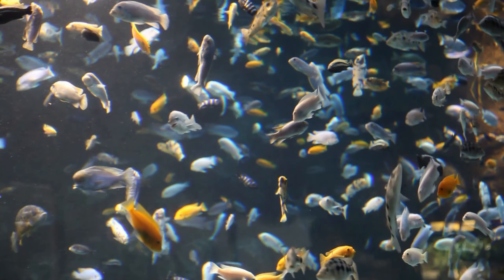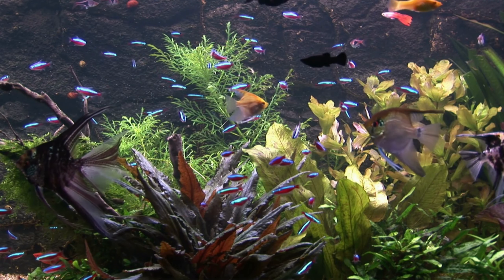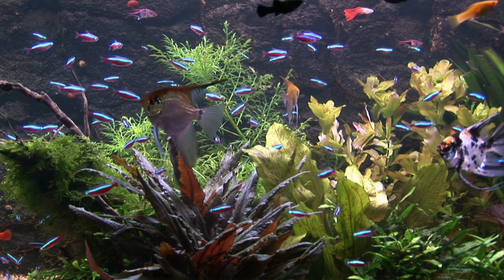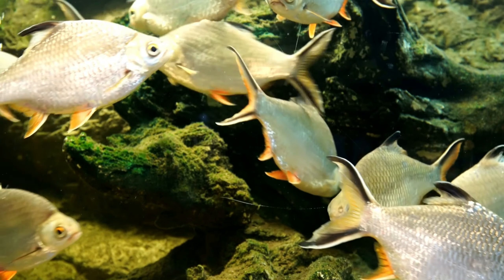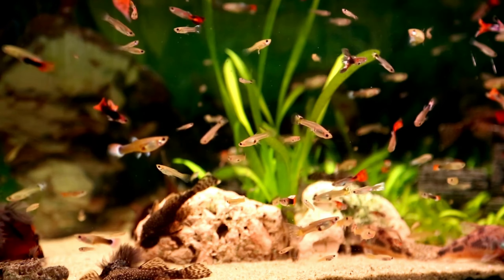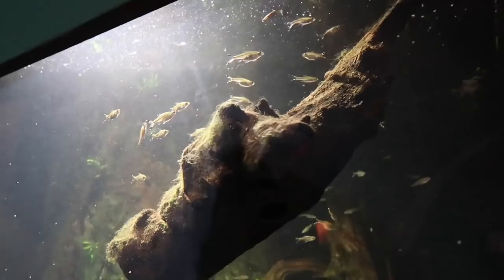Schooling fish were named because they stay in groups for social and safety reasons. When we say schooling fish, you might be expecting them to swim around harmoniously and in coordination with others in the same direction. Several fish that belong here have solid social skills to move together to protect themselves from dangerous things, especially enemies or predators. Schooling fish are great if you enjoy seeing a group of fish moving in unison.